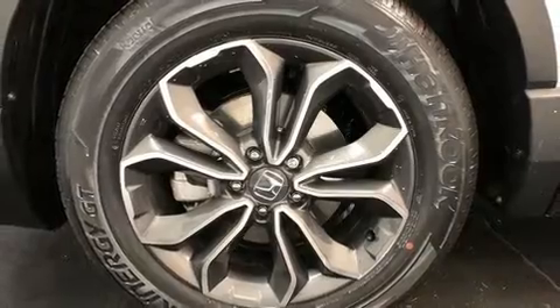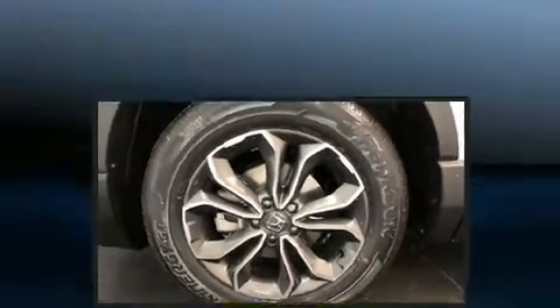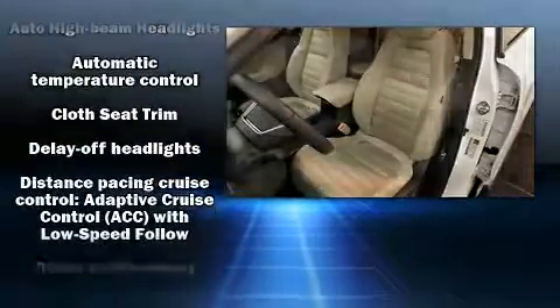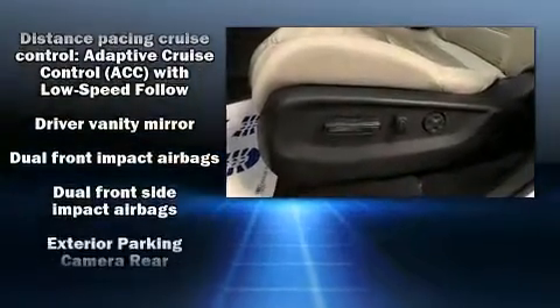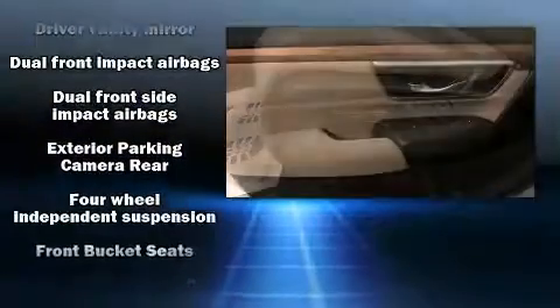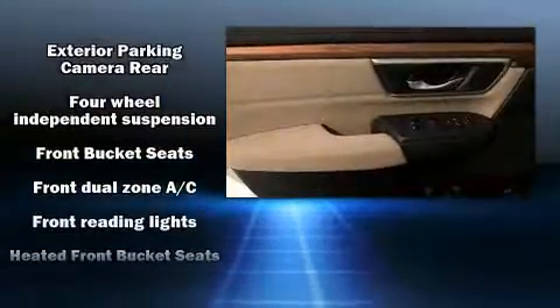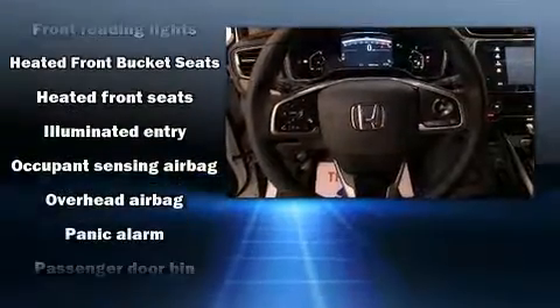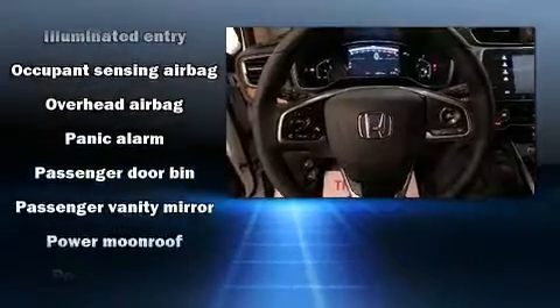six well-positioned speakers. Passenger security is always assured thanks to various safety features such as dual front impact airbags with occupant sensing airbag, front side impact airbags, traction control, brake assist, a security system, and four-wheel disc brakes